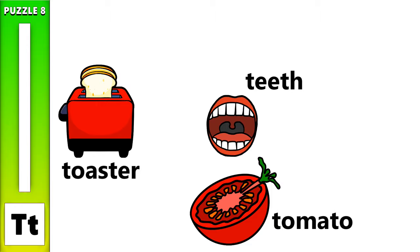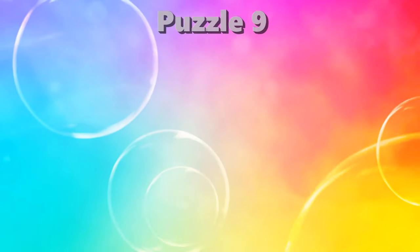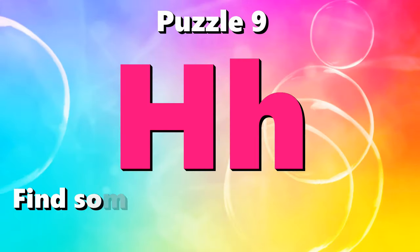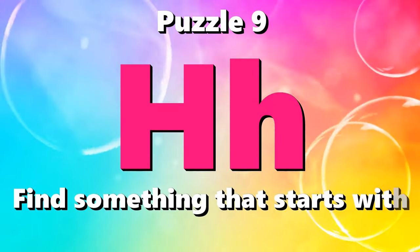Puzzle number 9. I spy with my little eye something that starts with the letter H.